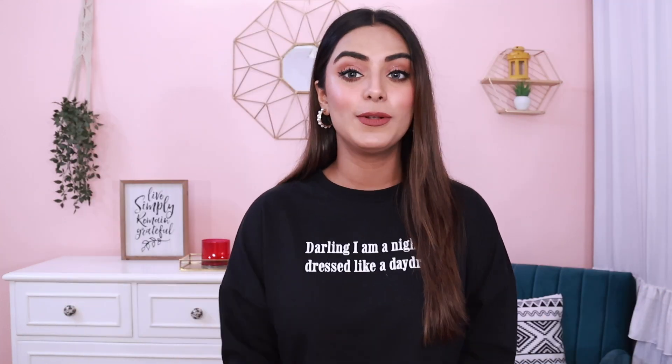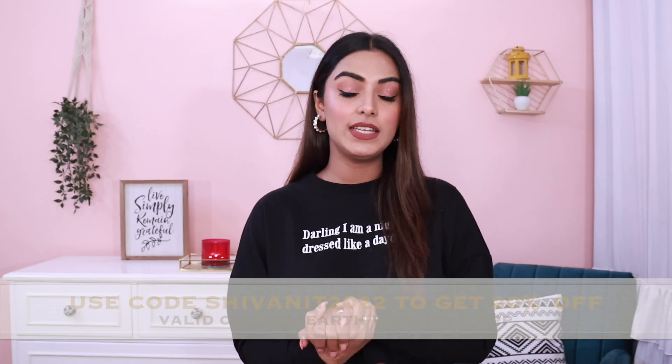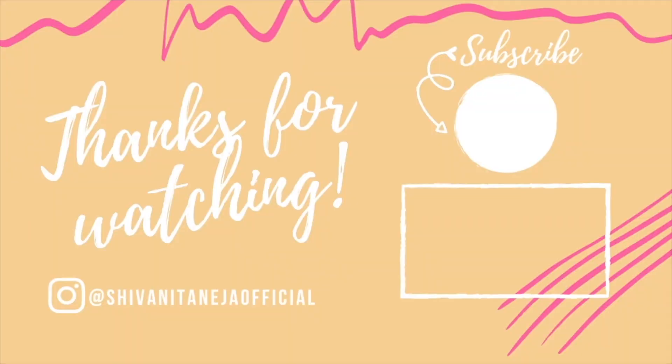If you want to check out anything, I will mention the links in the description box below. My haul has all sorts of colors — pastels, muted tones, prints, and bright colors. I hope you like this haul. Also, my Mama Earth Moisture Matte lipstick is still intact after eating — I'm really surprised with the formula. Definitely check out that lipstick. If you like this video, please give it a big thumbs up, subscribe to my channel, and let's get connected on Instagram at shivani tanejaofficial. See you in my next video — stay safe, stay positive, and be kind to yourself and others. Bye-bye!